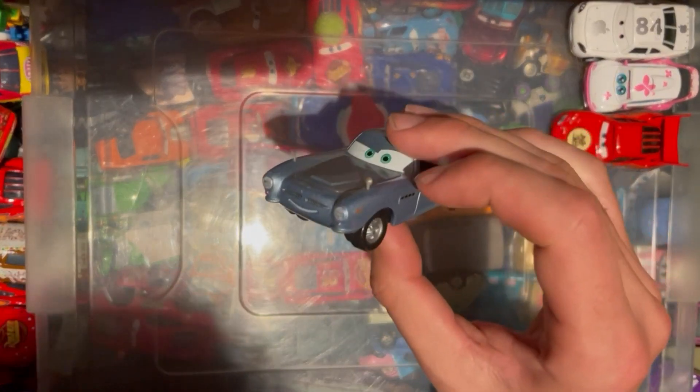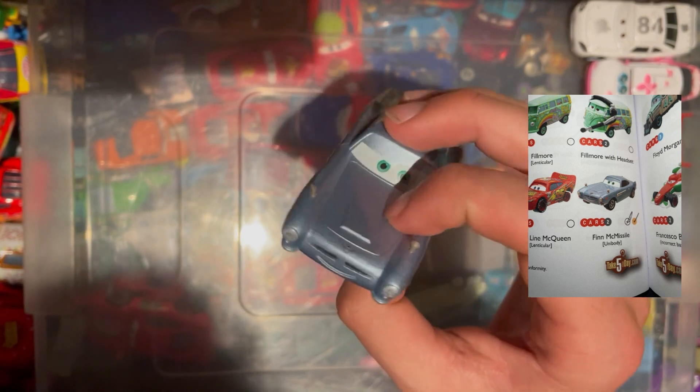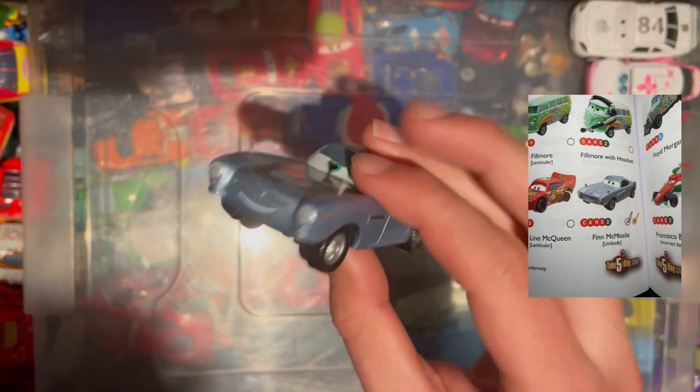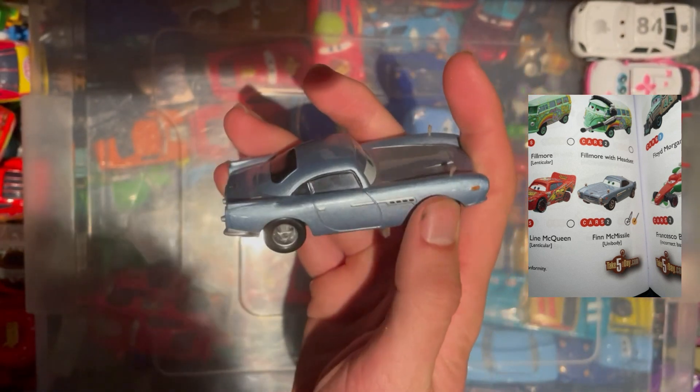We have Finn McMissile as a unibody, in much nicer condition than my previous one, so I'll be swapping them out. Keep an eye on my eBay — link below. These ones are quite a bit bigger, it's quite weird how they've done it, but yeah, a nice Aston Martin to tick off.